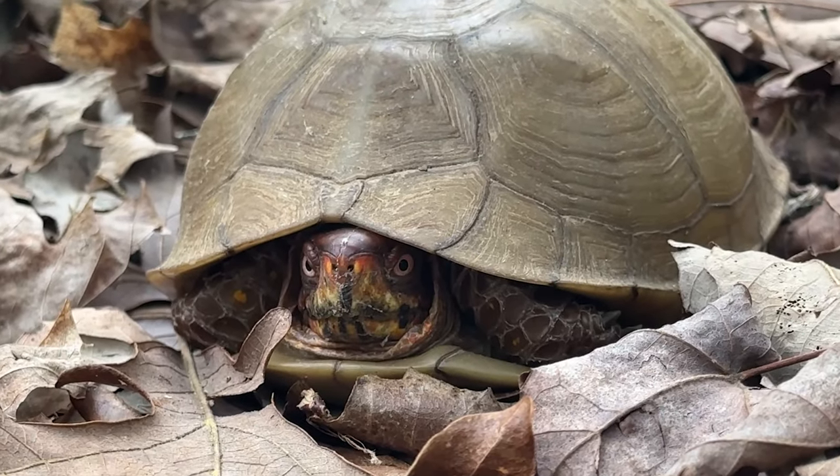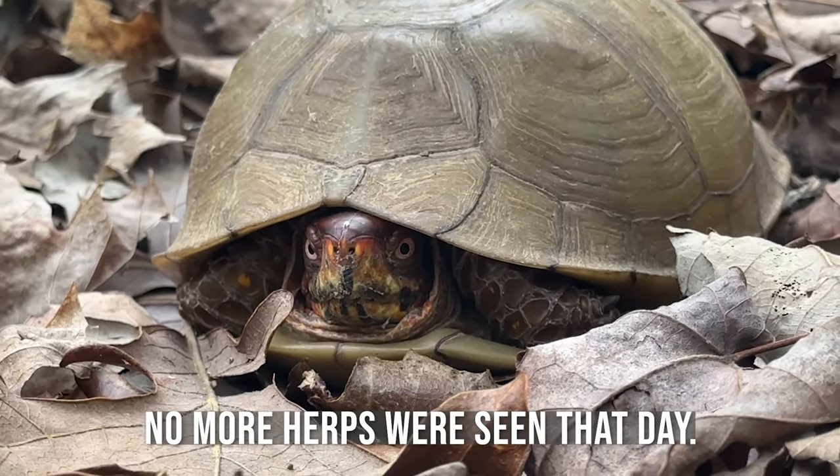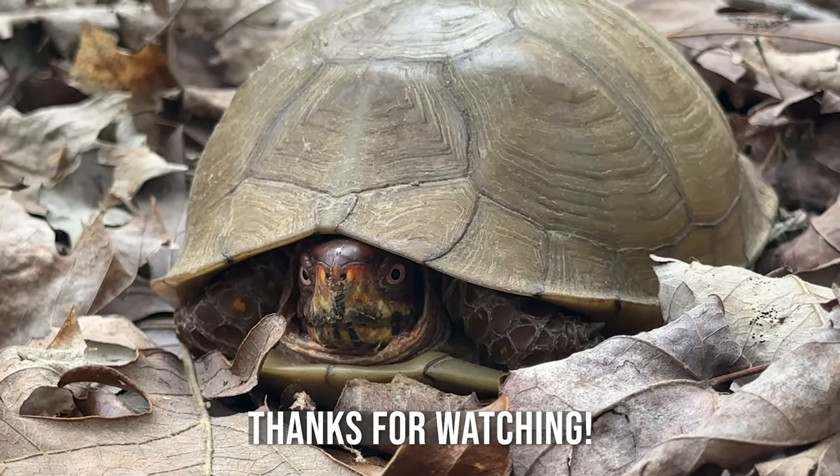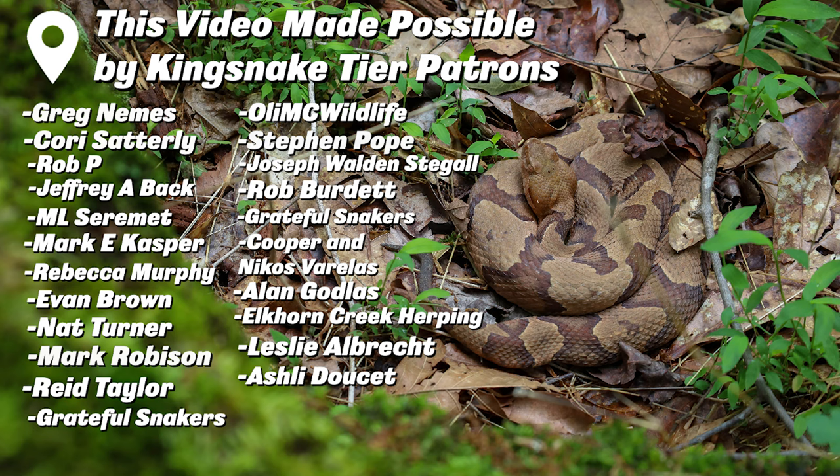Look at that guy — very, very cool. We will leave him to his business. Very nice to see two of these today — I was hoping we'd see one in Missouri and we got two today. Very cool. We'll see you next time.